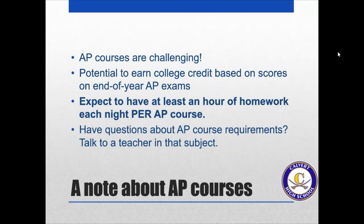Just a note about AP courses: they are challenging. You're taking a college-level course in high school, but they have the potential to earn you college credit based on your scores on the end-of-year AP exams. One caution: the more AP courses you take, the more difficult it may be to put enough effort into all your classes, because you should expect at least one hour of homework each night per AP course. So if you have three or four AP courses and you also work or play a sport, it might be difficult to complete all those APs. Talk with your counselor about what APs are appropriate given your life circumstances. If you have questions about AP course requirements, you can talk to any of the teachers in that subject area.